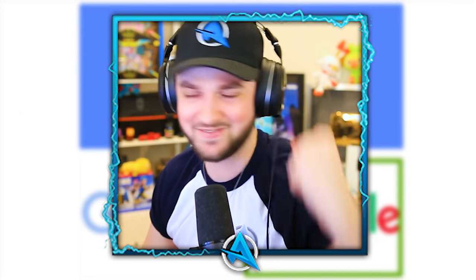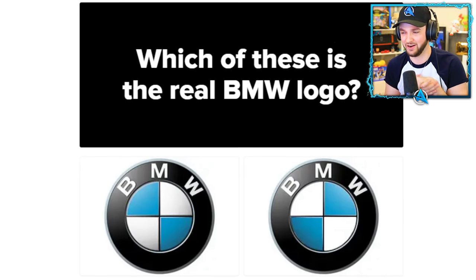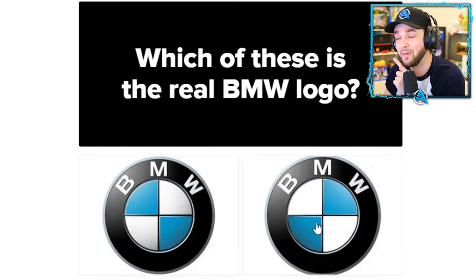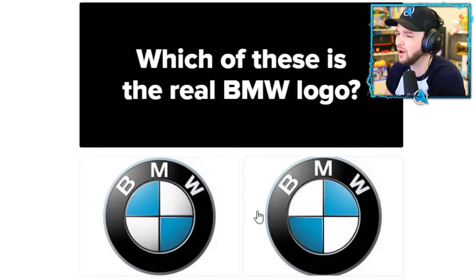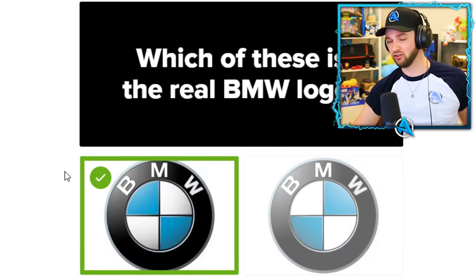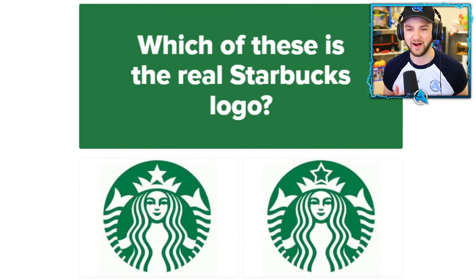Another car brand — BMW. We learned on this channel that the logo is based off the propellers of an airplane, which is where BMW originated as a brand. The question is what about the colors? I'm just going to go left — use my intuition.